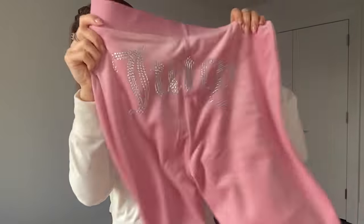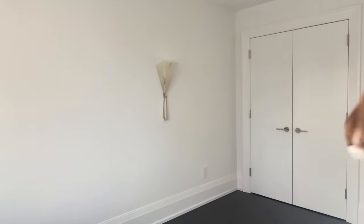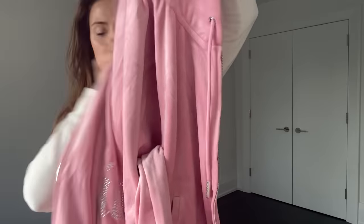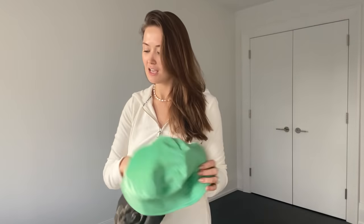Both the bottoms have 'Juicy' on the butt, and then the top has it on the back here. Obviously I'm loving Juicy Couture — it's hilarious and I have been waiting for this comeback for years.